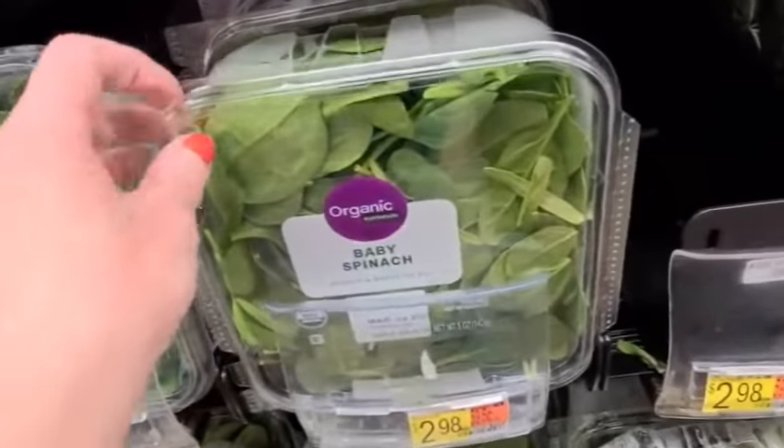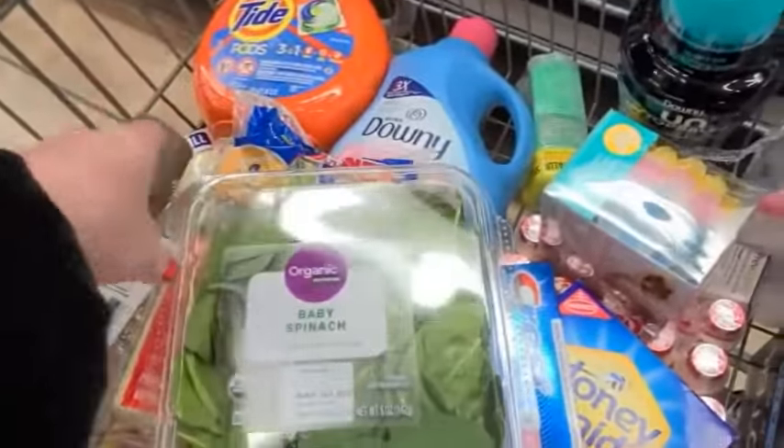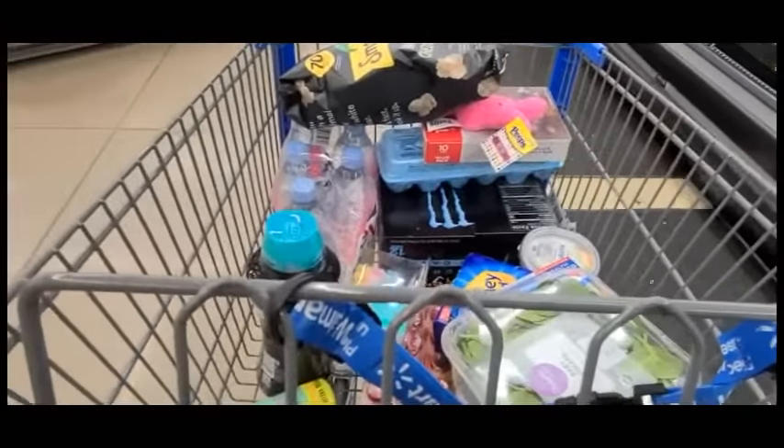And these celery sticks — they are two stalks of celery hearts. And this organic baby spinach will last you literally like two weeks.